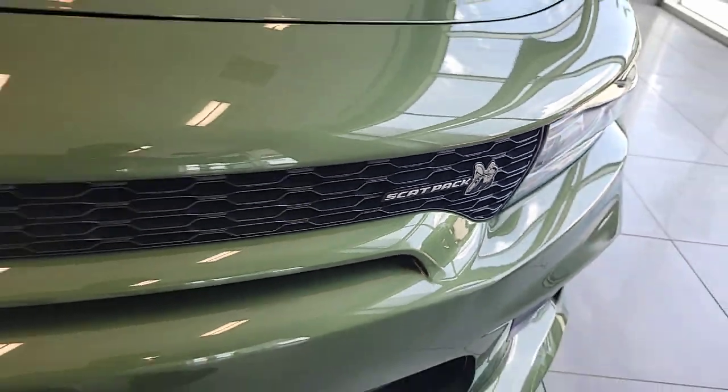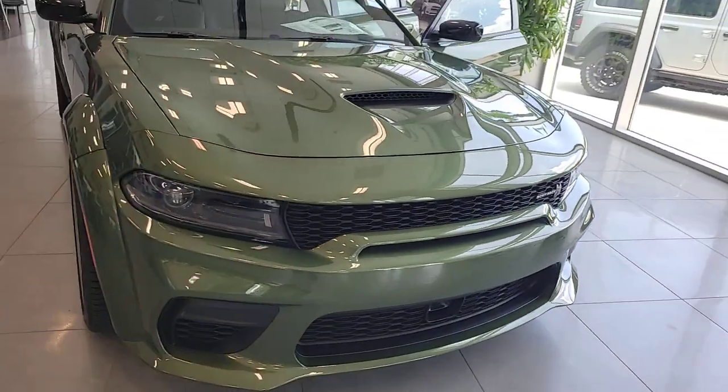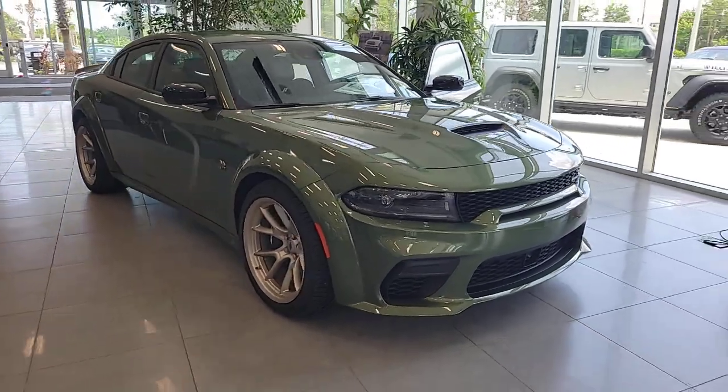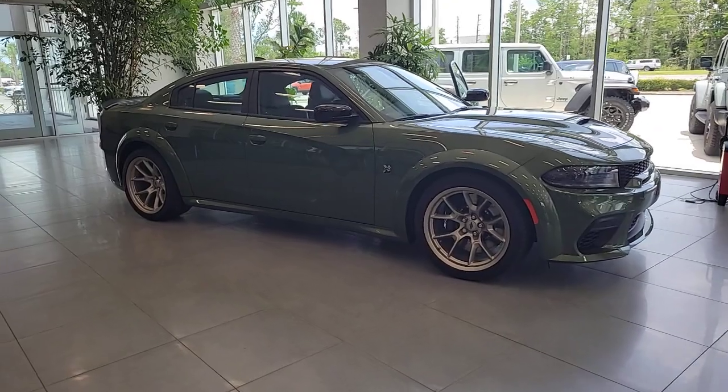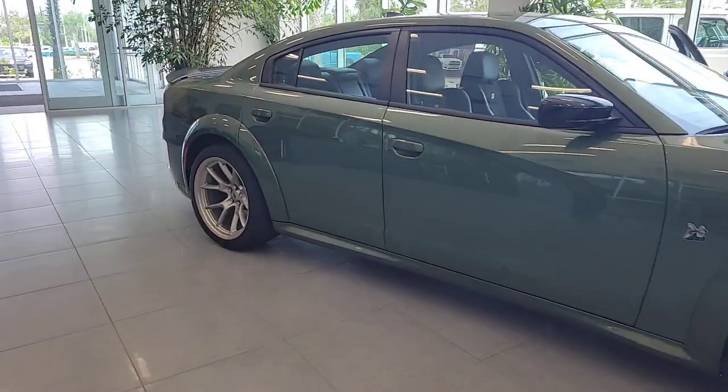Enjoy the view of this 2023 Dodge Charger — the powerful high-performance muscle car with four-door convenience, technology that keeps you safe and connected, and surprising fuel efficiency.